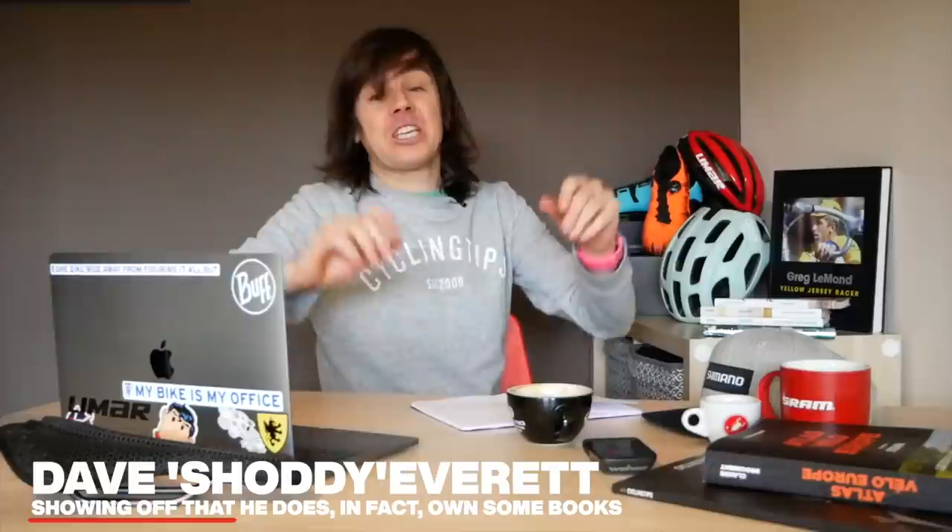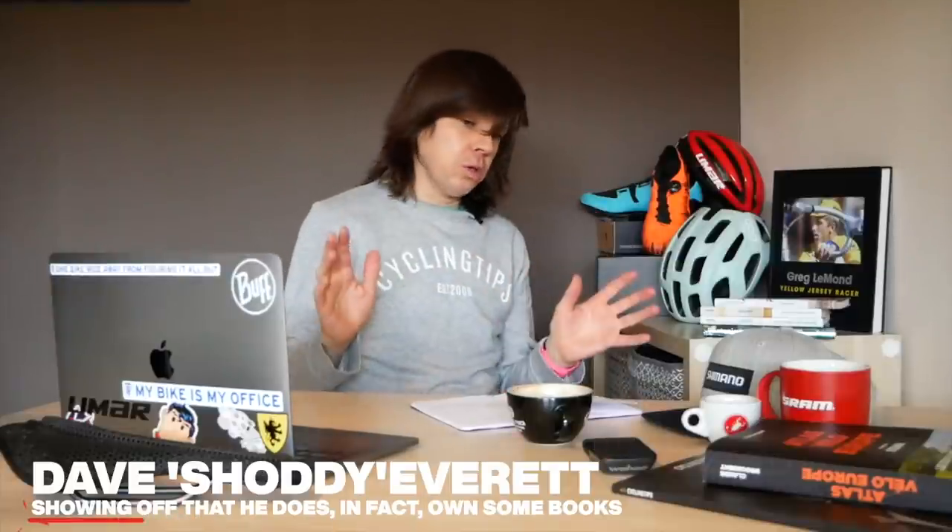Hello, welcome to CyclingTips. Dave here, welcome to the new studio — honestly, it's not the corner of my living room. Anyway, let's crack on with the first video, one which we've been hanging on to for a little while, waiting for the late kids to school, shall we say, because we are going to look at the new kits of 2020 — well, not just the men's peloton but also the women's.